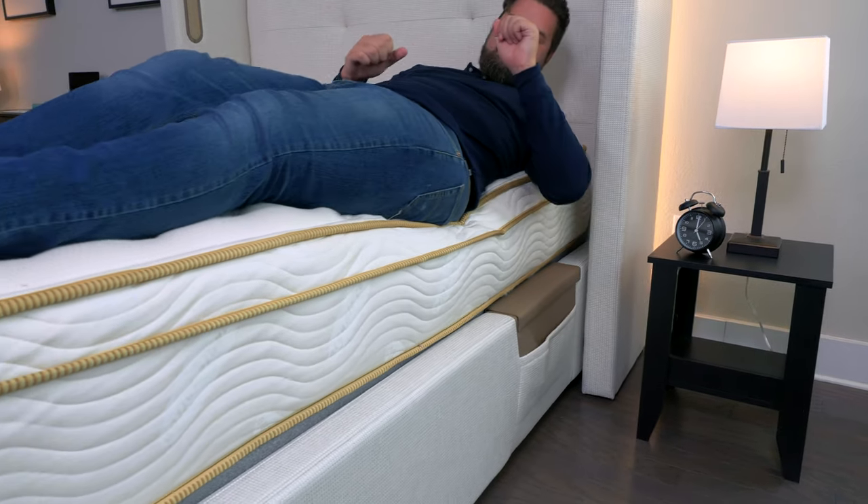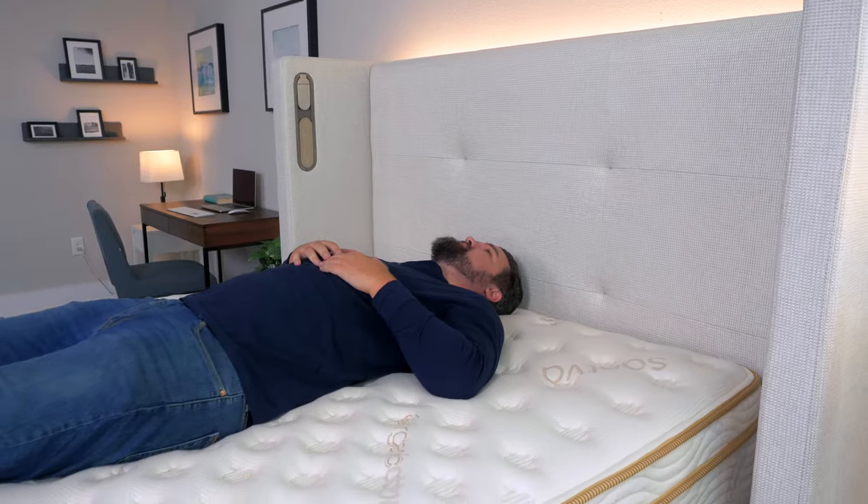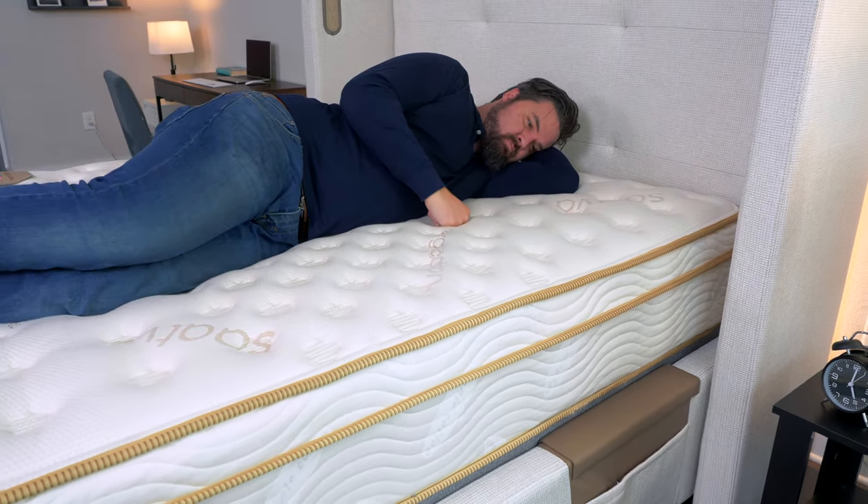The coils are also zoned, meaning you'll feel firmer in the middle of the mattress and softer towards the head and the feet. Being firmer in the middle means it's going to provide great lumbar support for back sleepers, but being softer towards those head and feet areas means it's also great for side sleepers. A queen size Saatva mattress will cost around $2,000, but you'll have a 365 night sleep trial period and a lifetime warranty if you keep it.